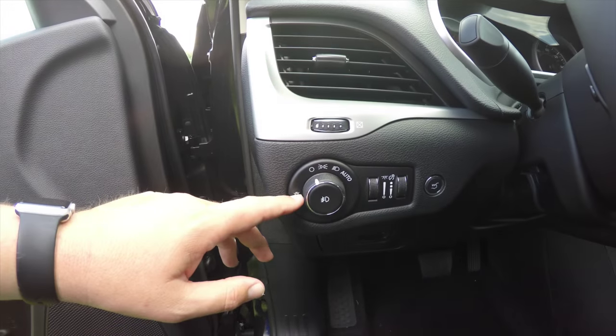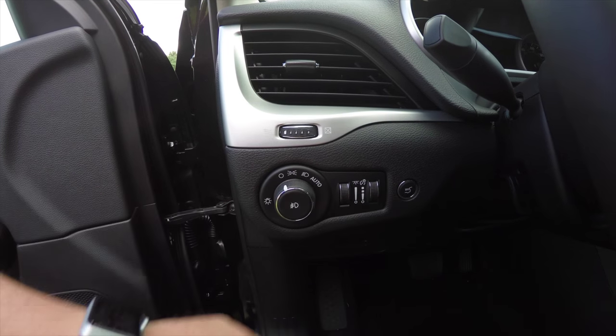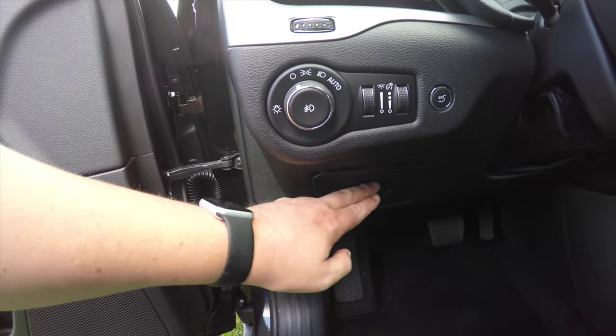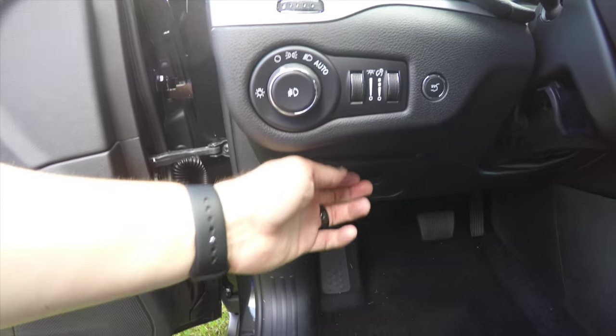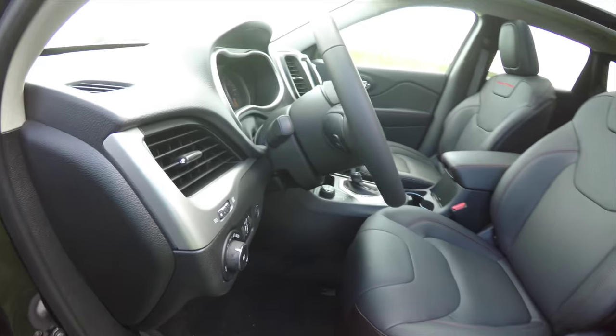This vehicle does have automatic headlamps with fog lamps. You also have your ambient light dim, instrument cluster dim, and rear lift gate release. There is also a small amount of storage in your dash, and a heated leather wrap tilt and telescoping steering wheel with integrated audio controls.